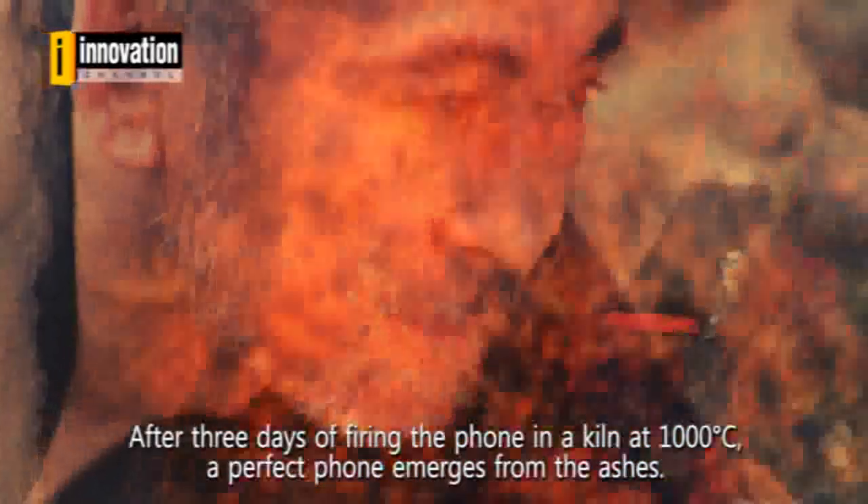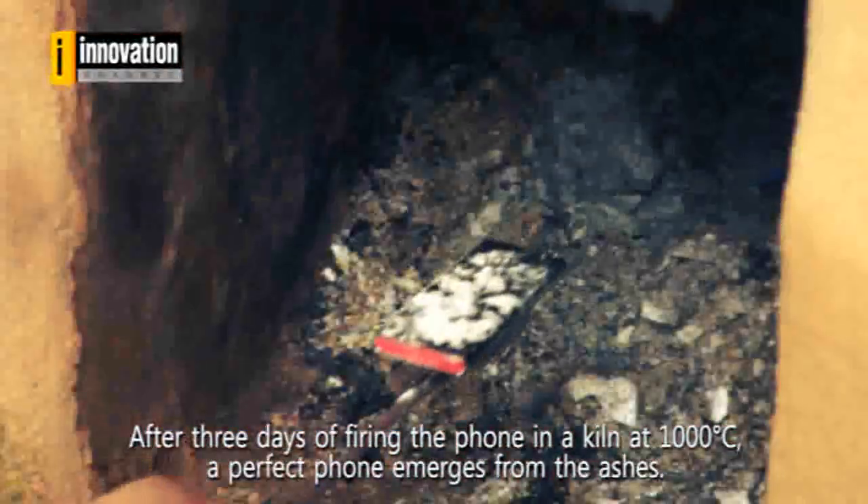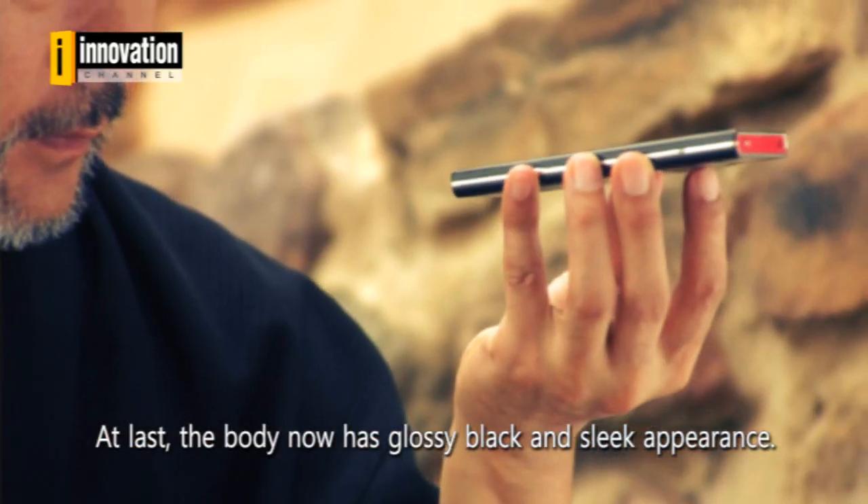After three days of firing the phone in a kiln at 1000 degrees Celsius, a perfect phone emerges from the ashes. At last, the body now has a glossy black and sleek appearance.